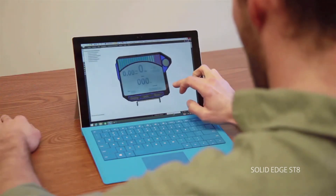Solid Edge is designed to fully support the Microsoft Surface Pro 3 interface, and as a result it really empowers you to seek out inspiration and innovation no matter where you are.